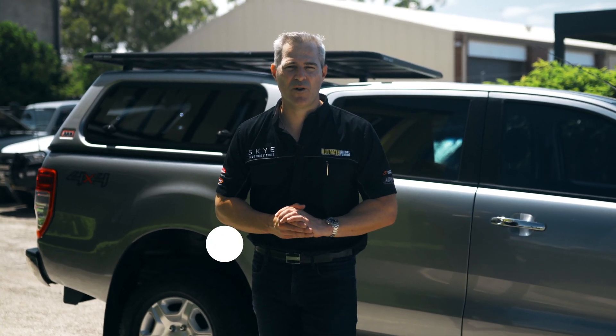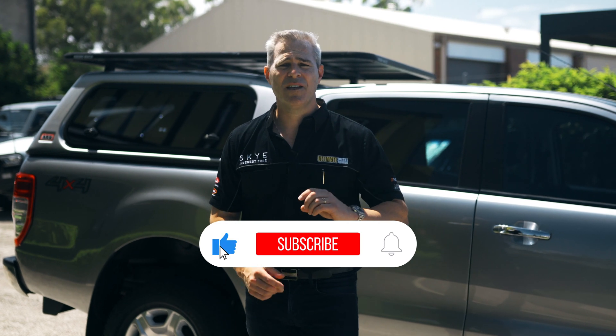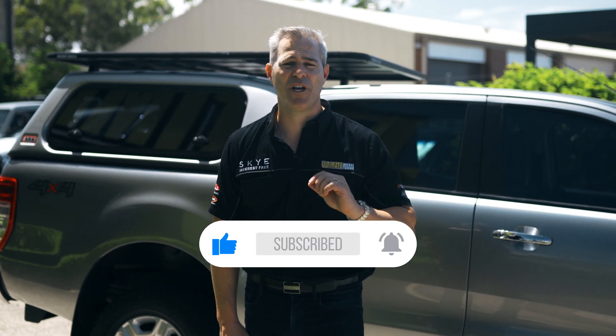If you're wanting to increase the power and torque of your vehicle, give us a call and remember, subscribe to us at Ultimate Diesel Tuning on YouTube.